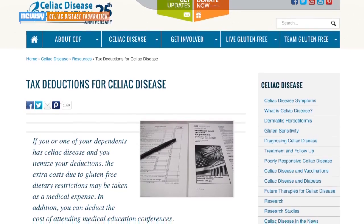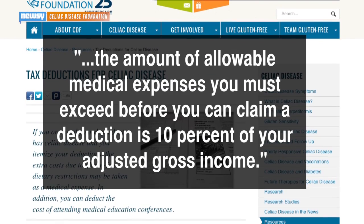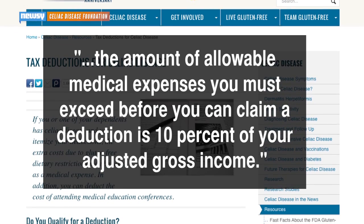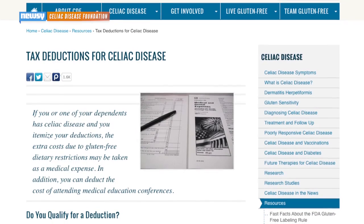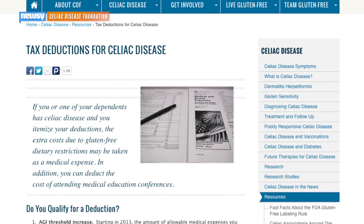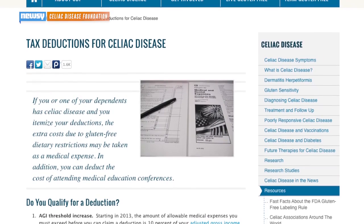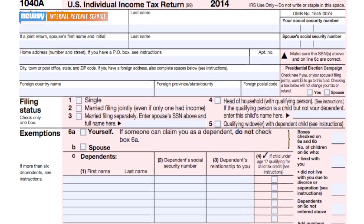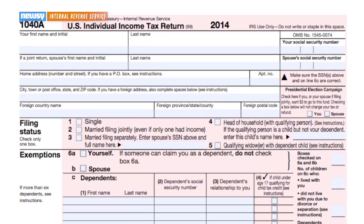So what do you need to do to get the deduction? The Celiac Disease Foundation says the amount of allowable medical expenses you must exceed before you can claim a deduction is 10 percent of your adjusted gross income. That threshold is 7.5 percent of AGI if you or your spouse is over the age of 65. If you qualify, you then need to send in a doctor's note along with the medical deductions form, which is Form 1040, Schedule A.